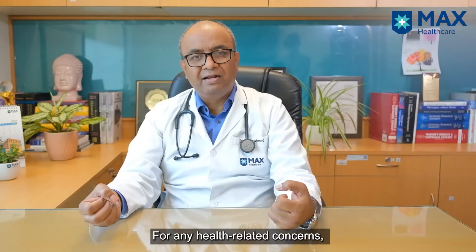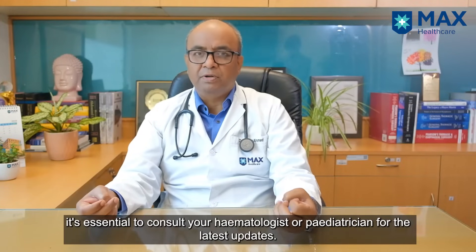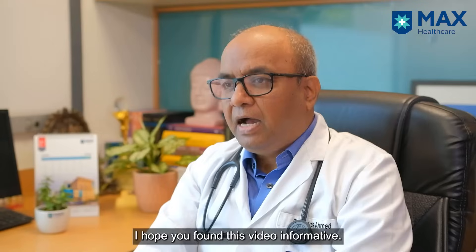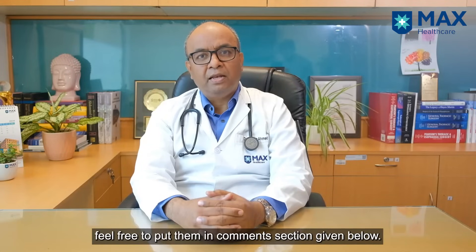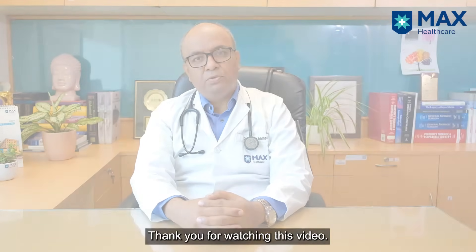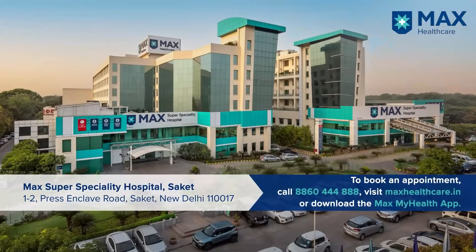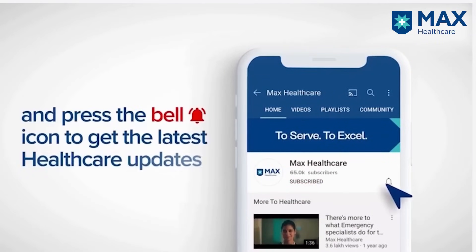For more health-related issues, you must contact your hematologist or pediatrician for better guidance. I hope you all find this video informative. If you have any questions, you can write your comments in the section given below. Thank you for watching. Subscribe to our YouTube channel and press the bell icon to get the latest healthcare updates.